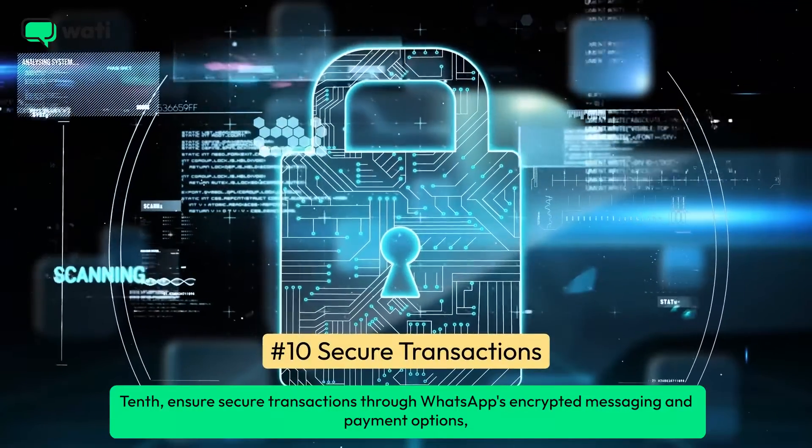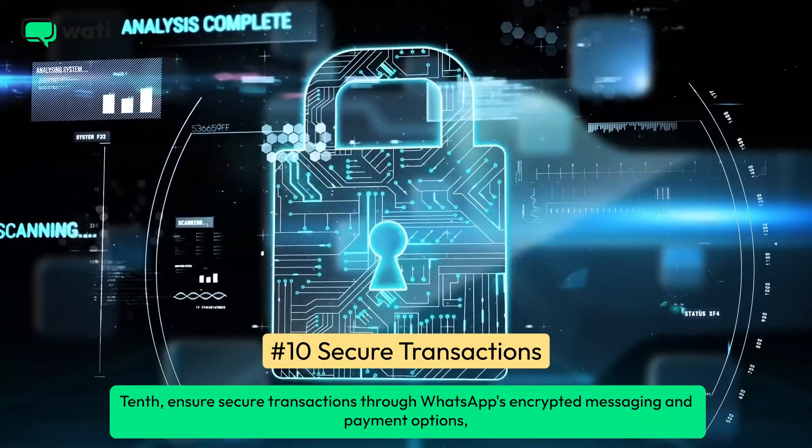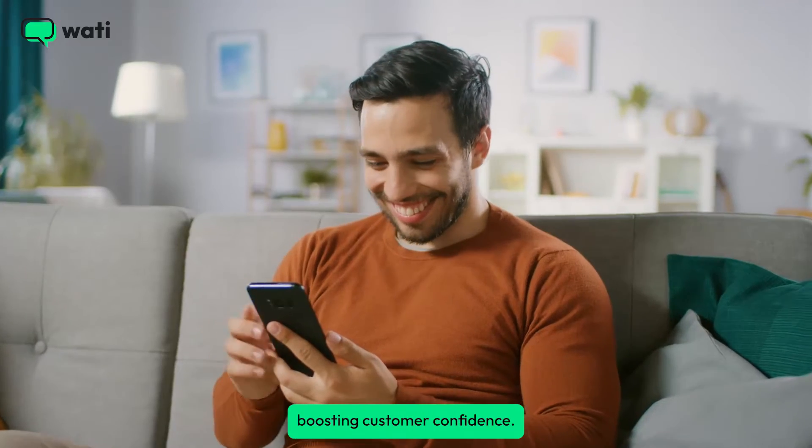Tenth, ensure secure transactions through WhatsApp's encrypted messaging and payment options, boosting customer confidence.